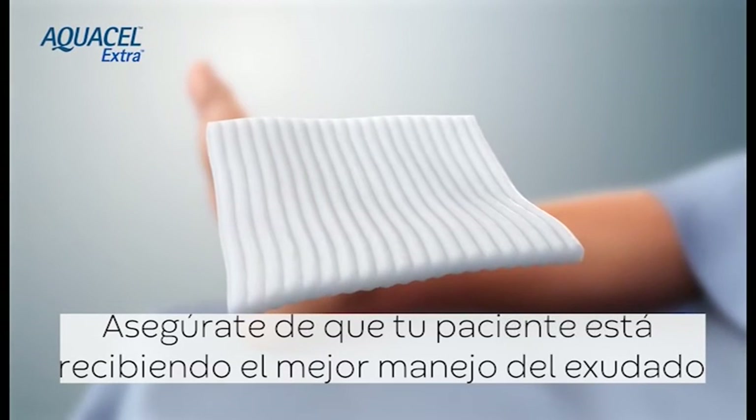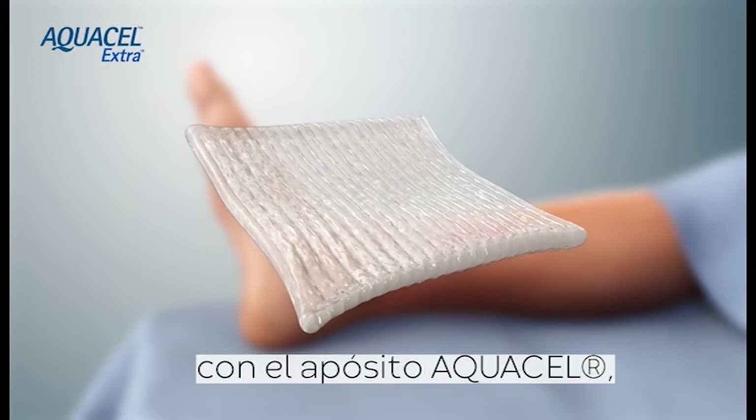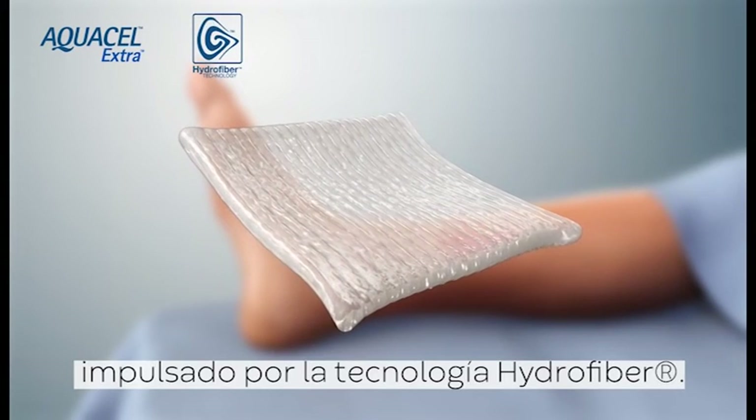Have confidence that your patient is receiving the gold standard in exudate management with Aquacel dressings, powered by Hydrofibre technology.